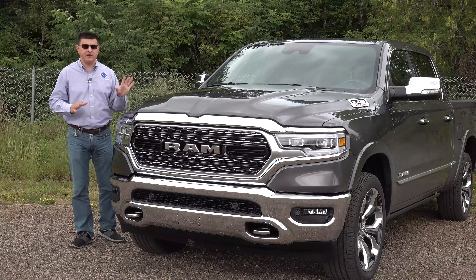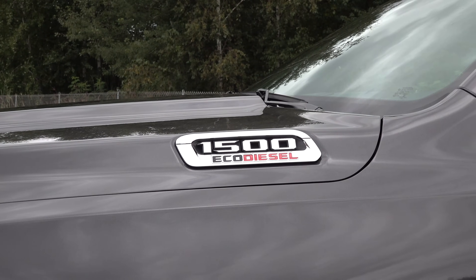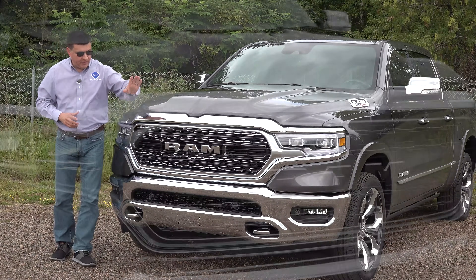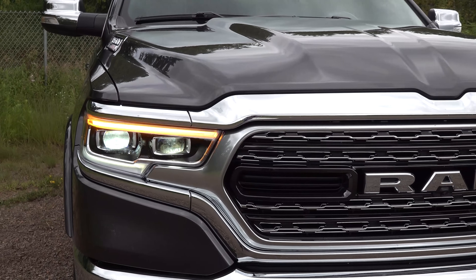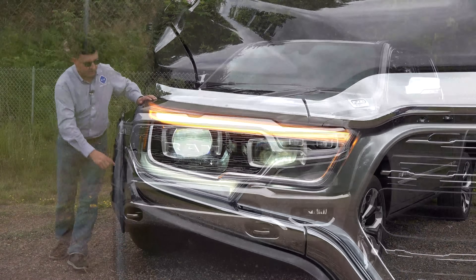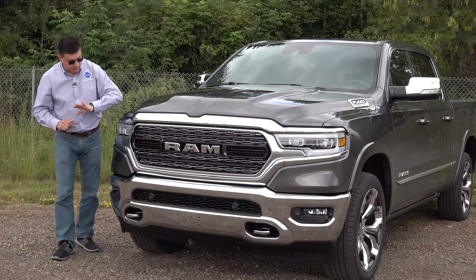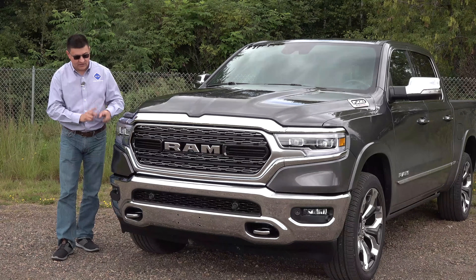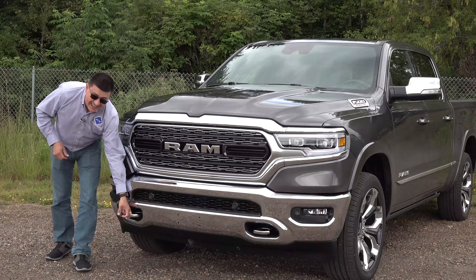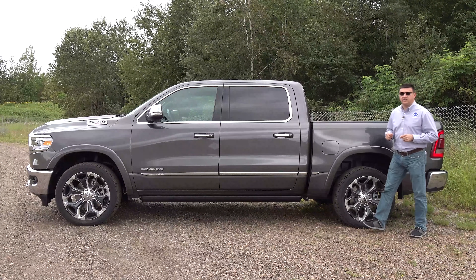Ram decided to keep the turbo diesel versions pretty discreet. Other than the turbo diesel badge on the side of the hood, the front end looks exactly the same as the 3.6-liter V6 or 5.7-liter V8 versions. This particular model is the top-end Limited trim. The diesel is now available in the Ram Rebel — the more off-road-oriented version. This model has full LED headlamps that steer into corners, some of the better headlamps in the segment, with a metal bumper and beefy tow hooks.